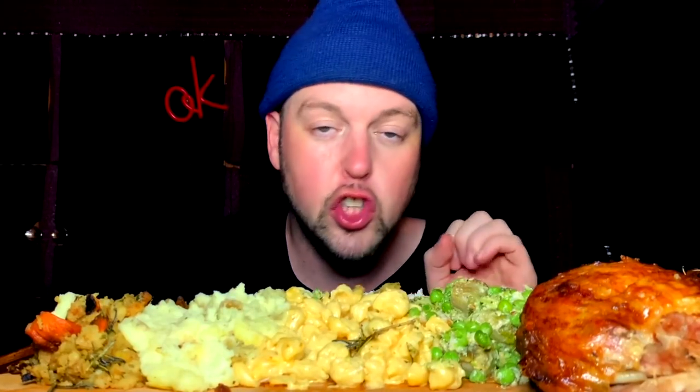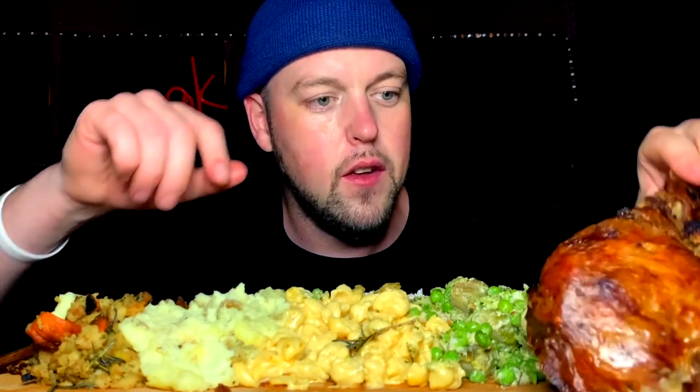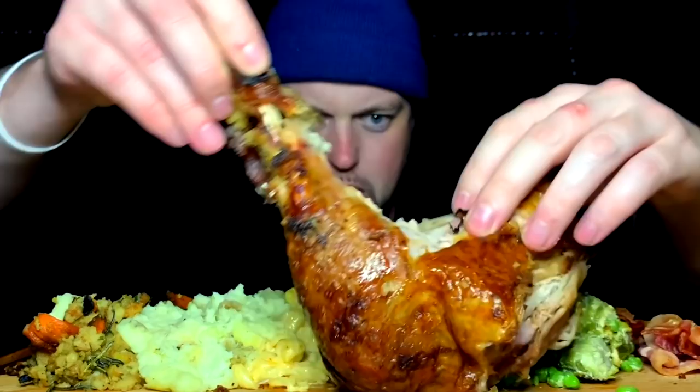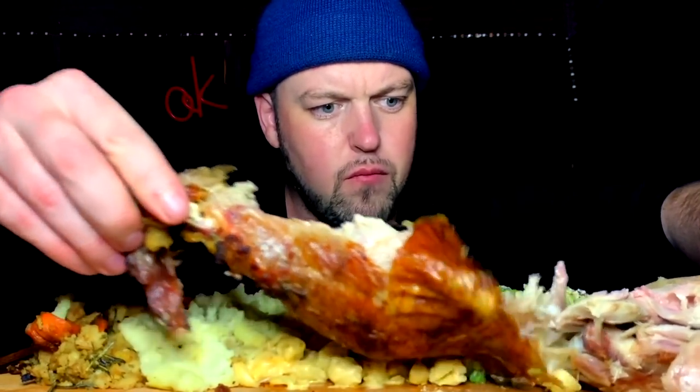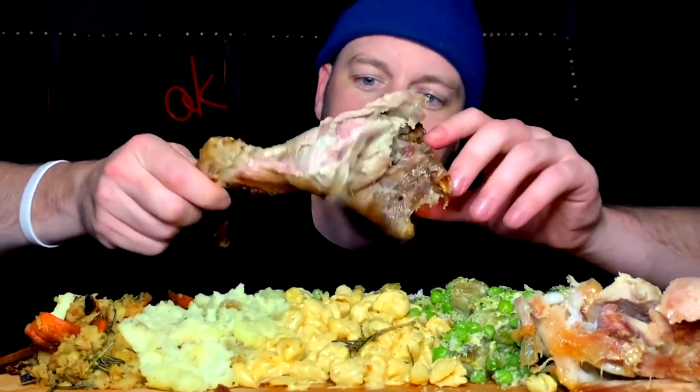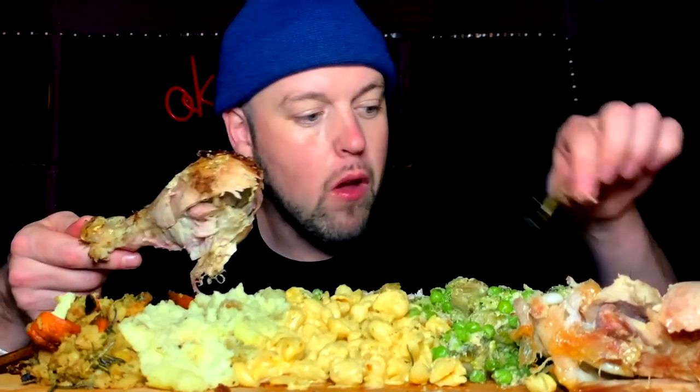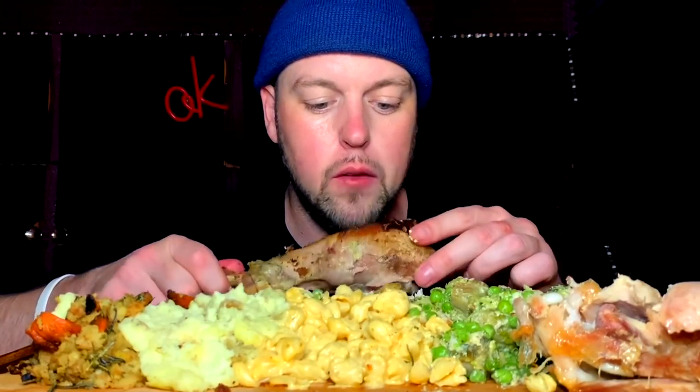Thanksgiving is so interesting, guys. Every family's got their own little tweaks, everybody does everything that's a little different, everybody's got their traditional dishes — you know, Aunt Cindy brings this and Uncle John does this. Let's see what this guy's about. Should I just go full savage on it? Unless we could pull it apart.